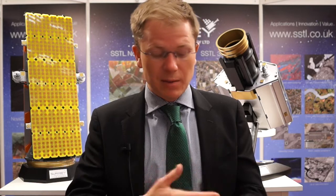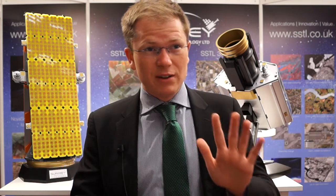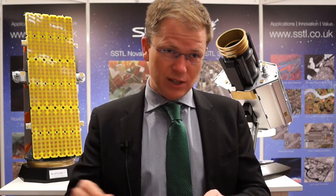The constellations, when applied to agricultural applications, offer huge advantages and enable us to monitor very regularly. Surrey Satellite Technology also built, for example, the RapidEye constellation of satellites — five satellites that can come back very regularly to a specific area of interest and directly measure the health of crops, which we can see from the light that they reflect back from the sun.